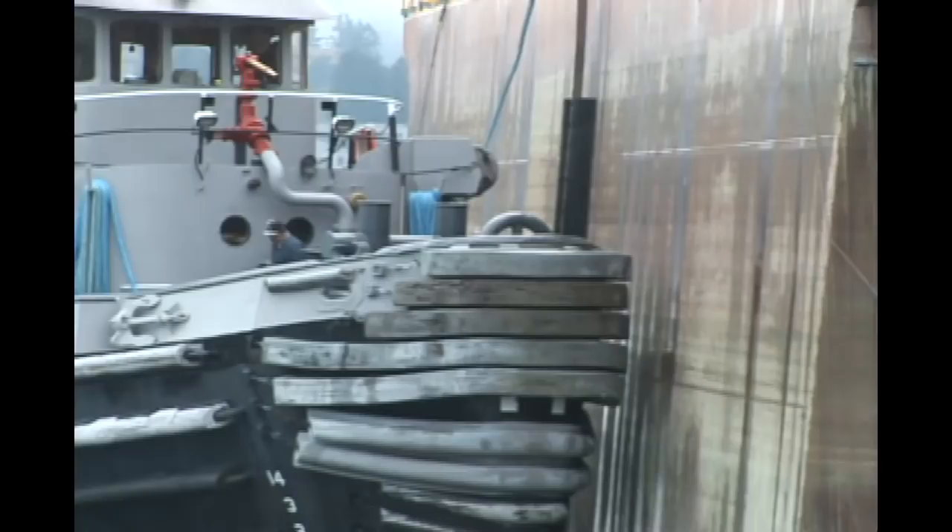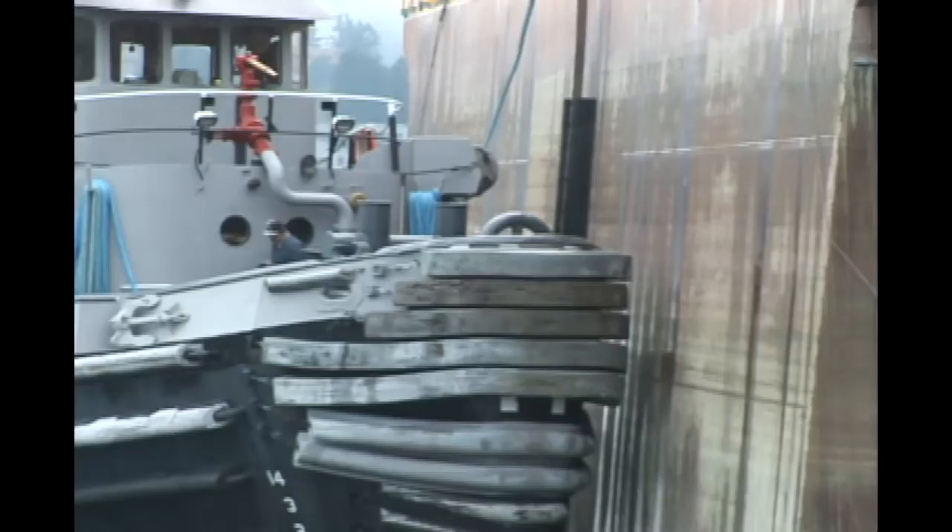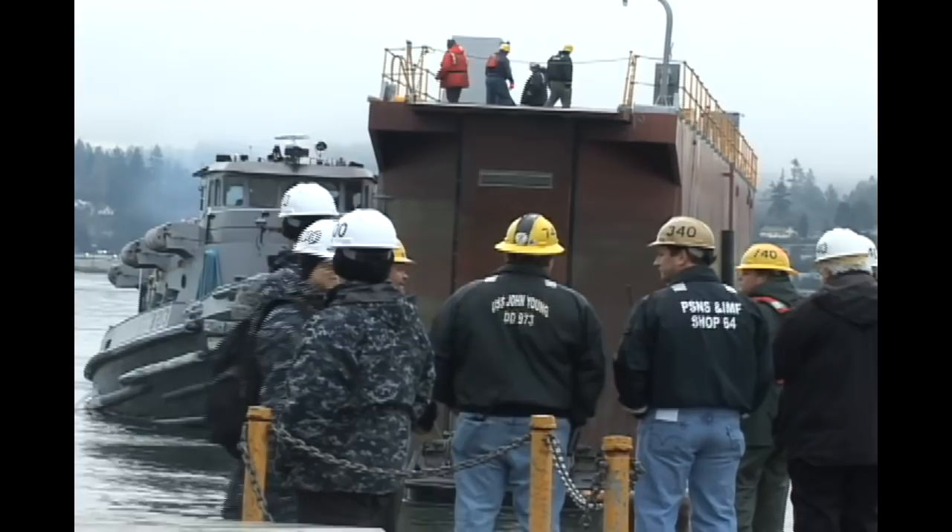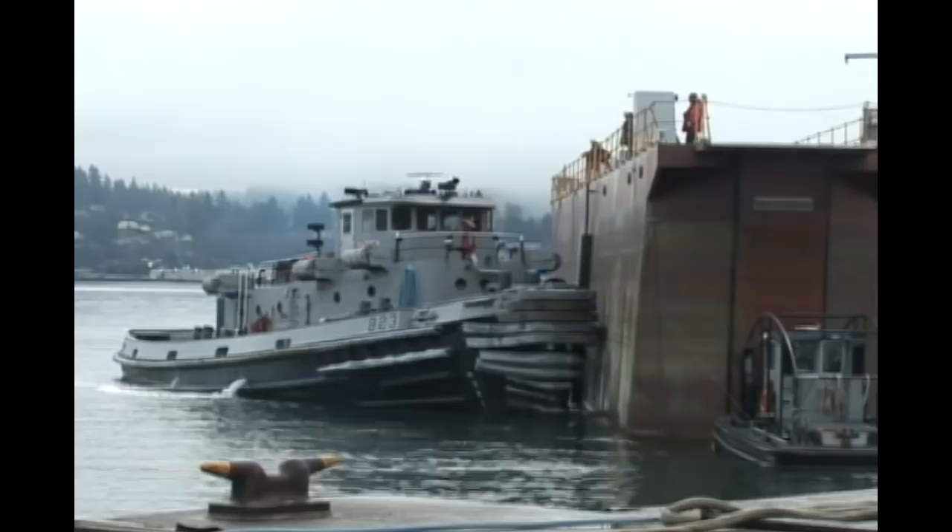With the escort phase complete, the tugboats back out of the sill. It's now up to the line handlers to bring the Nimitz in. The tugboats begin to maneuver the caisson into position — the caisson will be placed behind the Nimitz, sealing her in so the water can be drained.